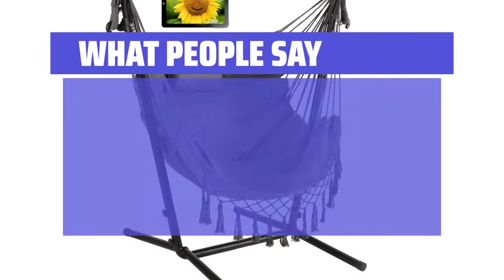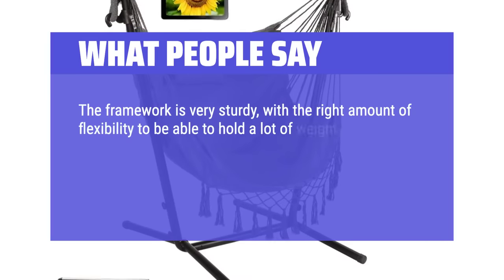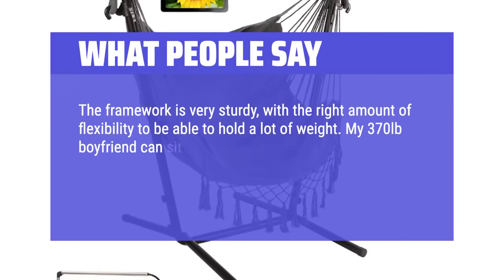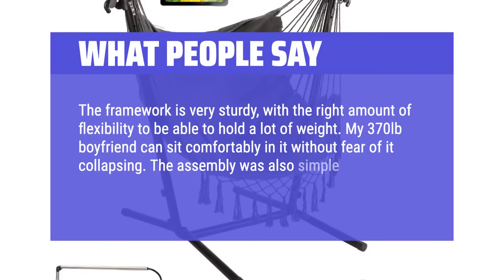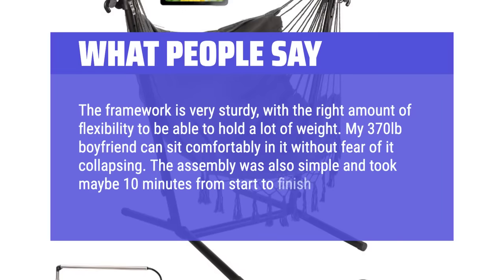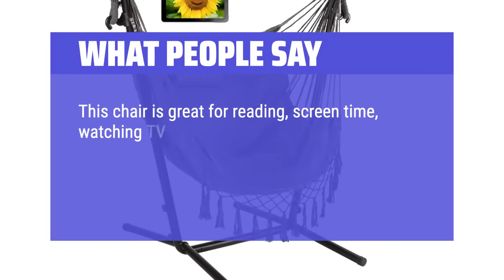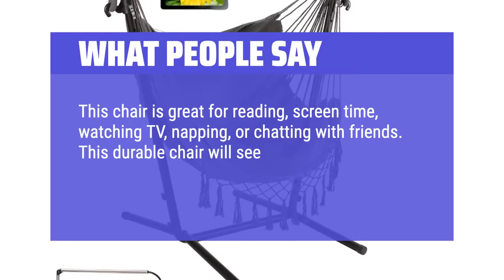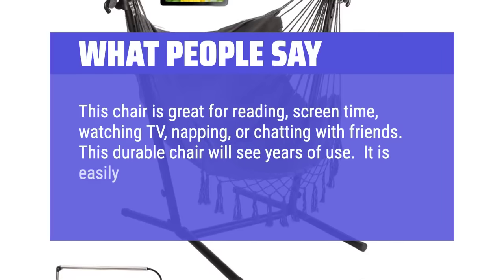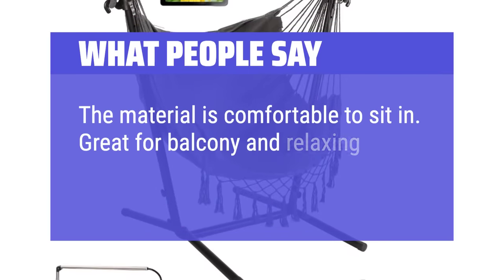What people say: The framework is very sturdy, with the right amount of flexibility to hold a lot of weight — my 370-pound boyfriend can sit comfortably in it without fear of it collapsing. The assembly was also simple and took maybe 10 minutes from start to finish. This chair is great for reading, screen time, watching TV, napping, or chatting with friends. This durable chair will see years of use. It is easily disassembled for relocation. The material is comfortable to sit in — great for balcony and relaxing.